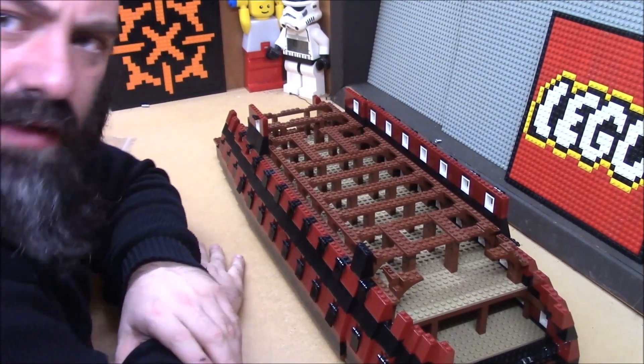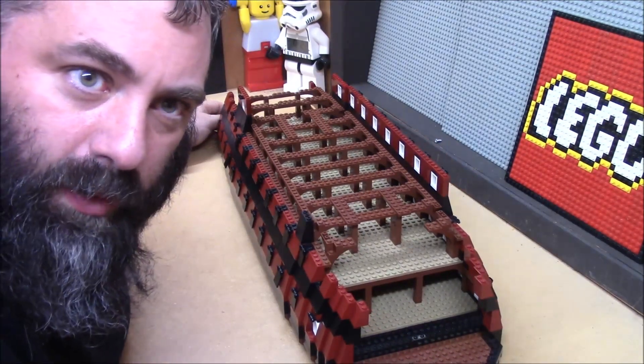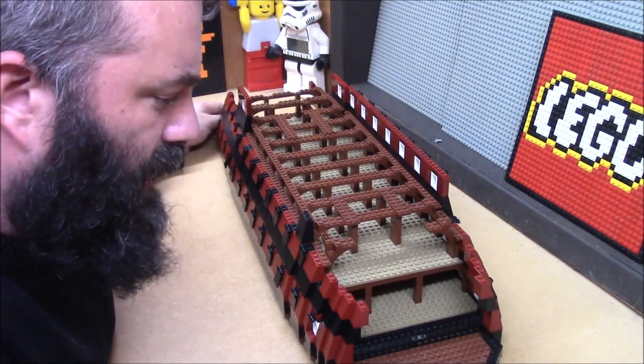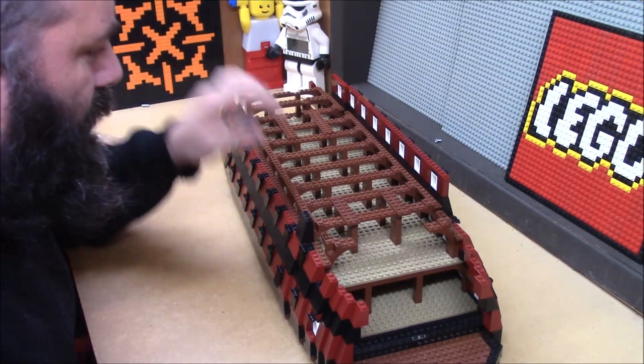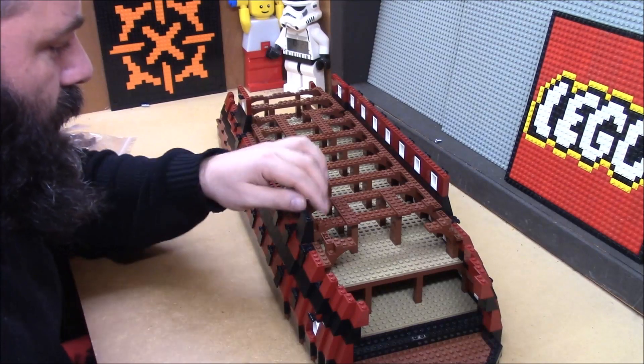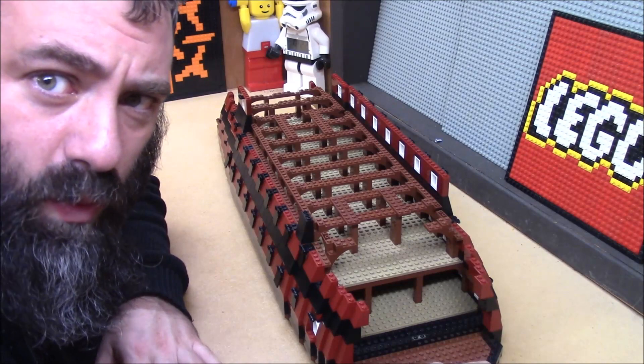It is really coming together. I have ordered the guns. Hopefully they will be here in time — they're coming from far away, who knows. But I think I've got like five more Bricklink orders on the way.